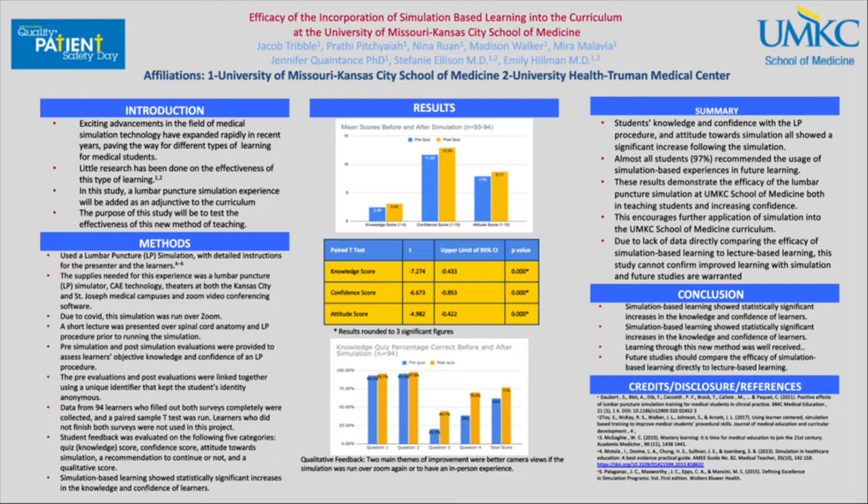Pre-simulation and post-simulation evaluations were given to assess learners' objective knowledge and confidence of an LP procedure via a quiz with knowledge scores and confidence scores. We then took the pre- and post-evaluations and linked them together using a unique identifier to keep student identity anonymous. We collected all the data from 94 learners and ran a paired sample t-test on them. Student feedback was evaluated on quiz scores, confidence scores, attitude towards the simulation, recommendations to continue or not, and a qualitative score. Learners who didn't finish both surveys were not used in the project.